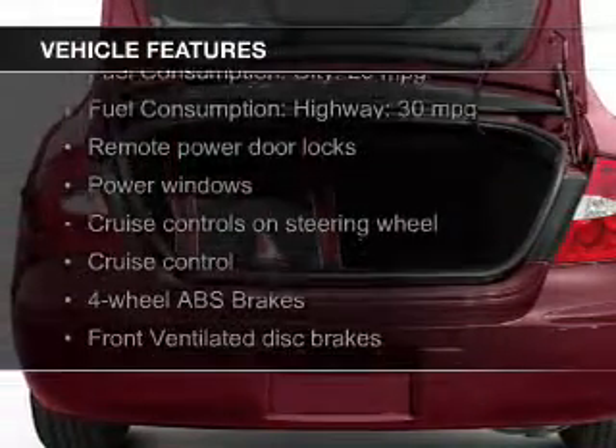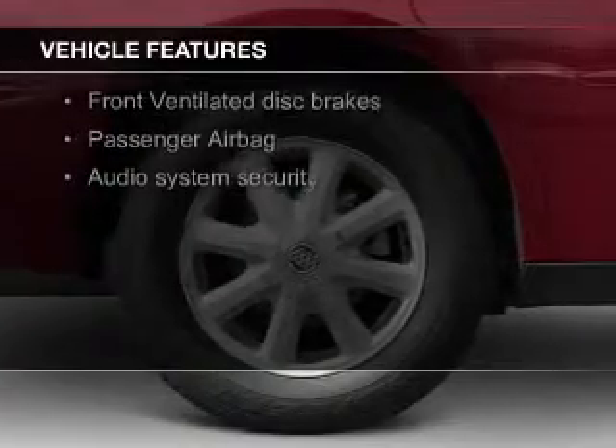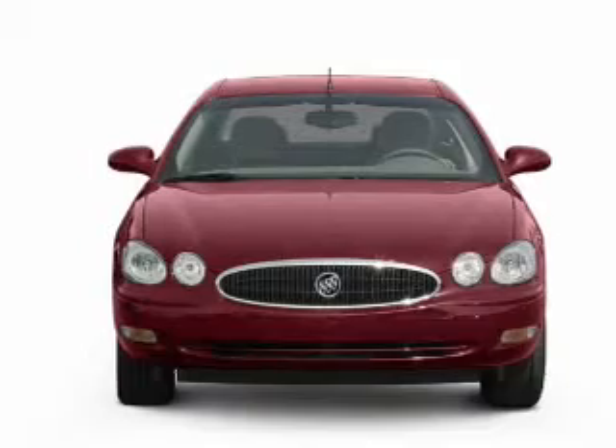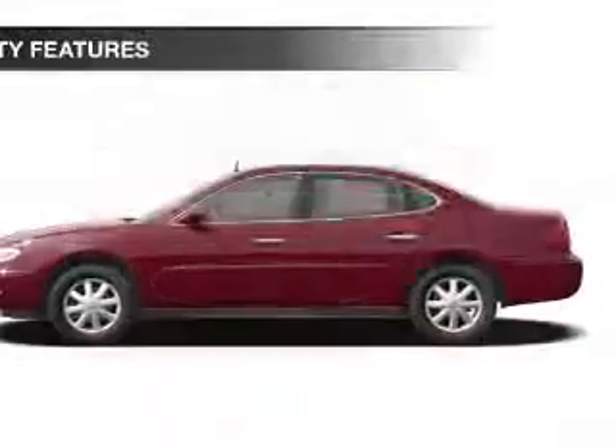The features include electric trunk, steering wheel controls, an adjustable tilt steering wheel, cruise control, keyless entry, privacy glass, air conditioning, power windows, power steering, and AM-FM stereo with a CD player.